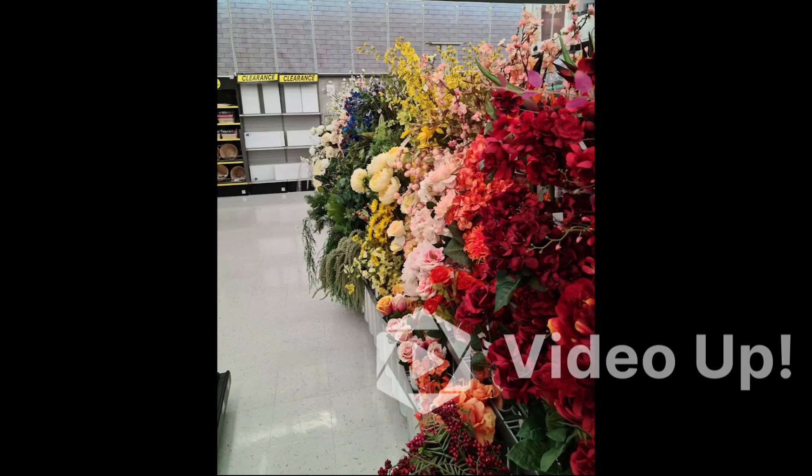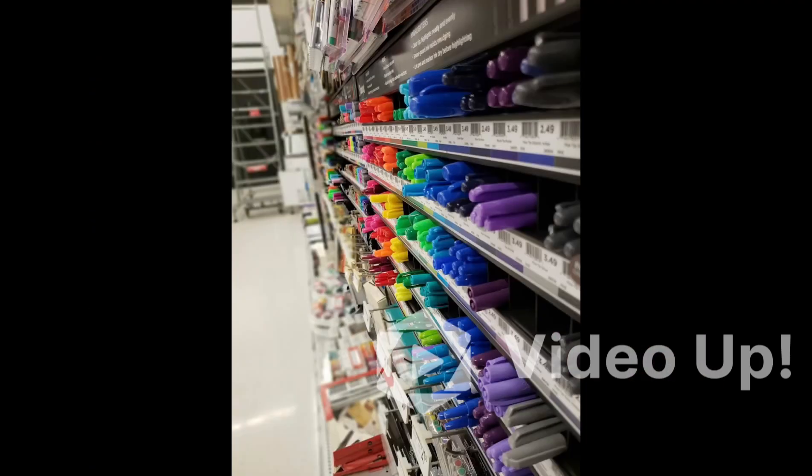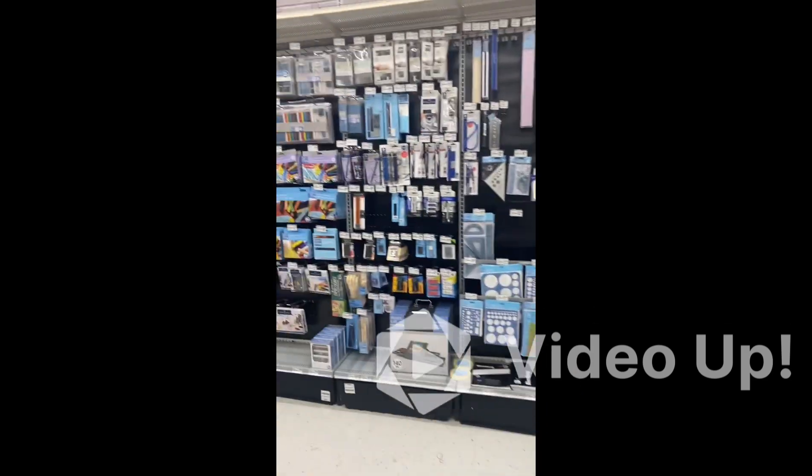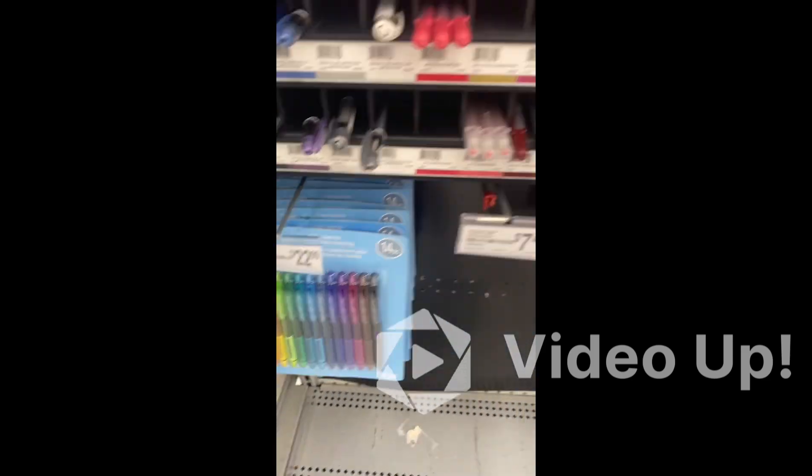Hello, today we are going to visit Michael's, which is the biggest North American store for arts and crafts. We are going to show you some aisles of Michael's here.